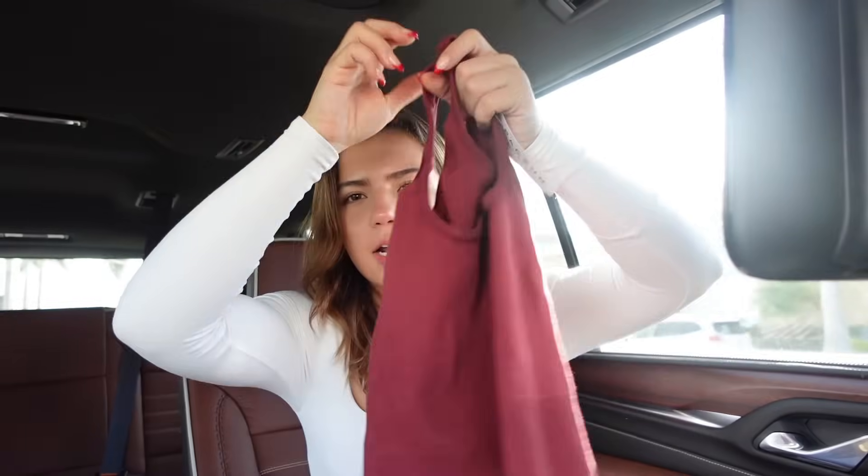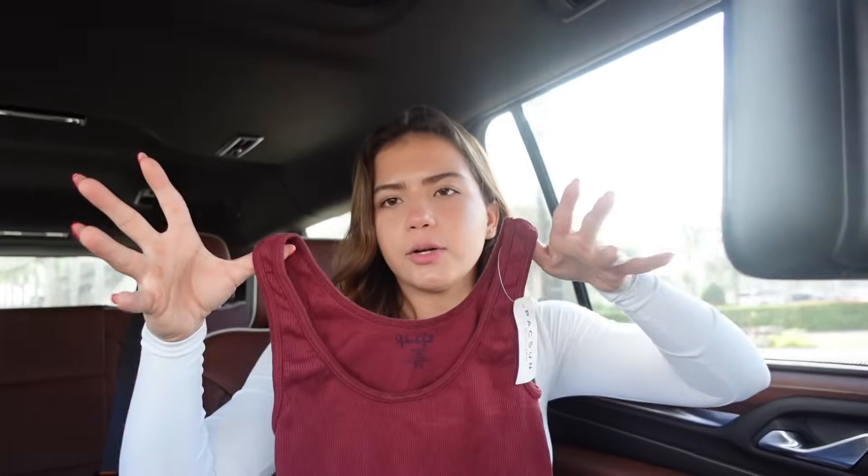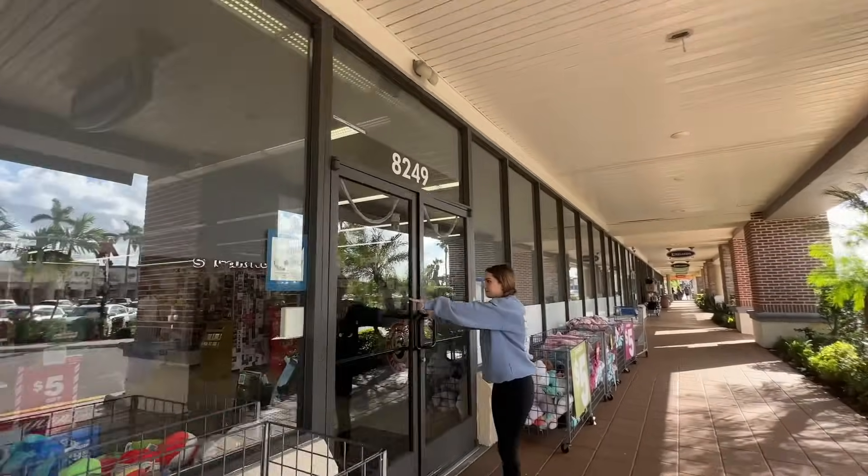From Pacsun I got a burgundy red tank top — I really like this color. I was looking for a long sleeve in this color but couldn't find one. We're going to Five Below to get gingerbread houses so we can make them later tonight. We're gonna skip out on ice skating this year.